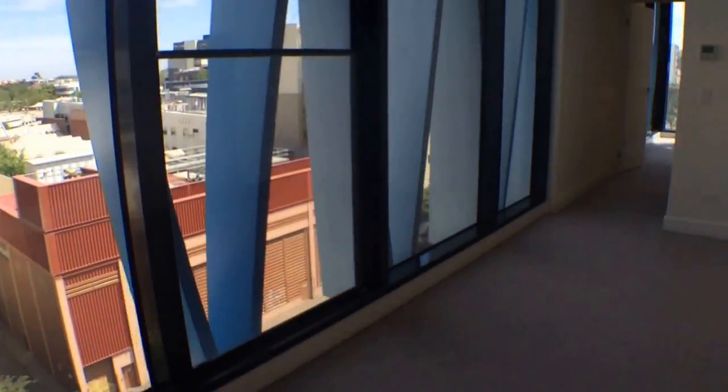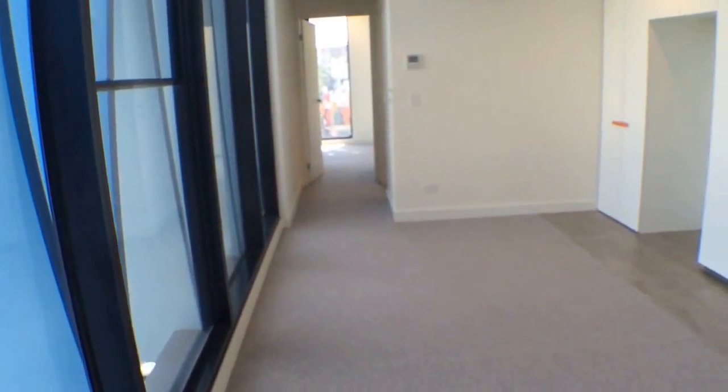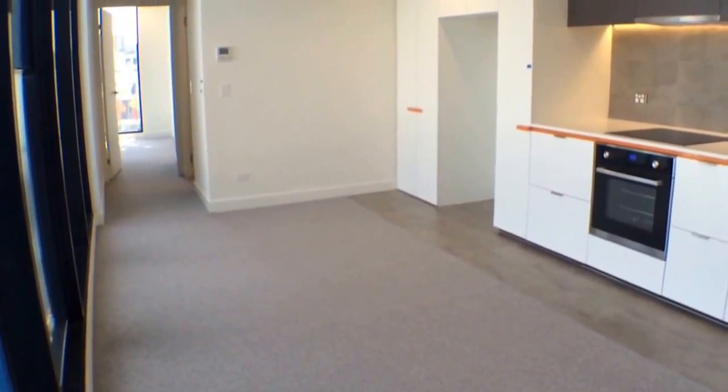If you'd like to book an inspection to see this apartment, please follow the instructions on the ad or contact Melbourne Real Estate. Thank you.